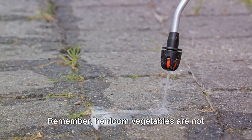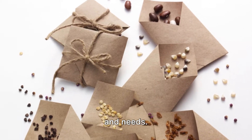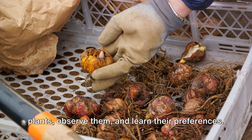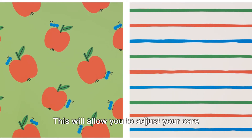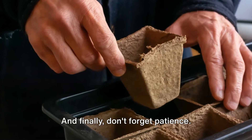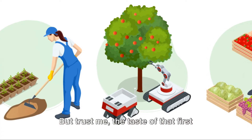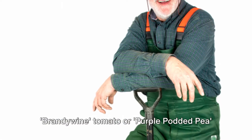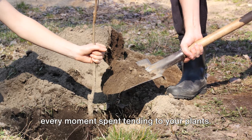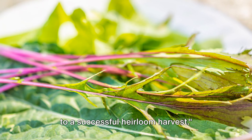Remember, heirloom vegetables are not your typical store-bought varieties — they are unique, with their own quirks and needs. So it's important to get to know your plants, observe them, and learn their preferences. This will allow you to adjust your care routine to suit them perfectly. And finally, don't forget patience. Growing heirlooms can be a bit of a waiting game, but the taste of that first Brandywine tomato or Purple Podded Pea straight from your garden will be worth every moment spent tending to your plants. With these tips, you're well on your way to a successful heirloom harvest.